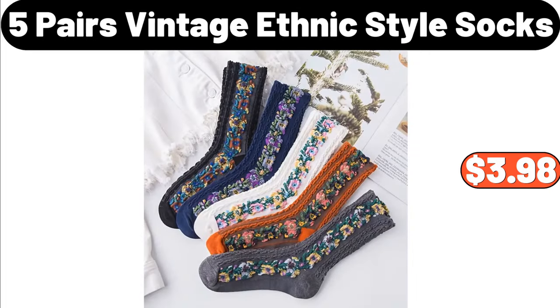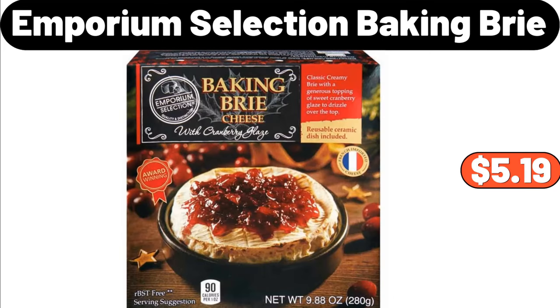5-Pairs Vintage Ethnic Style Socks, $3.98. Emporium Selection Baking Bree, $5.19.